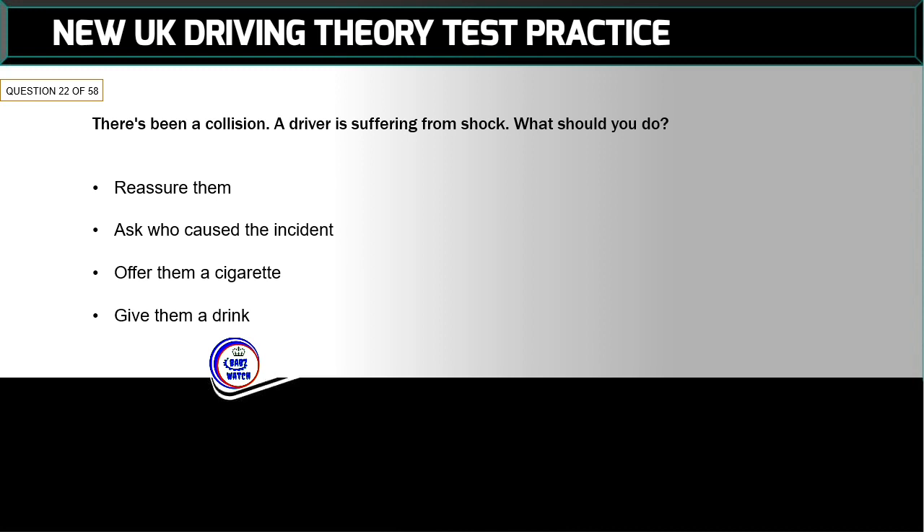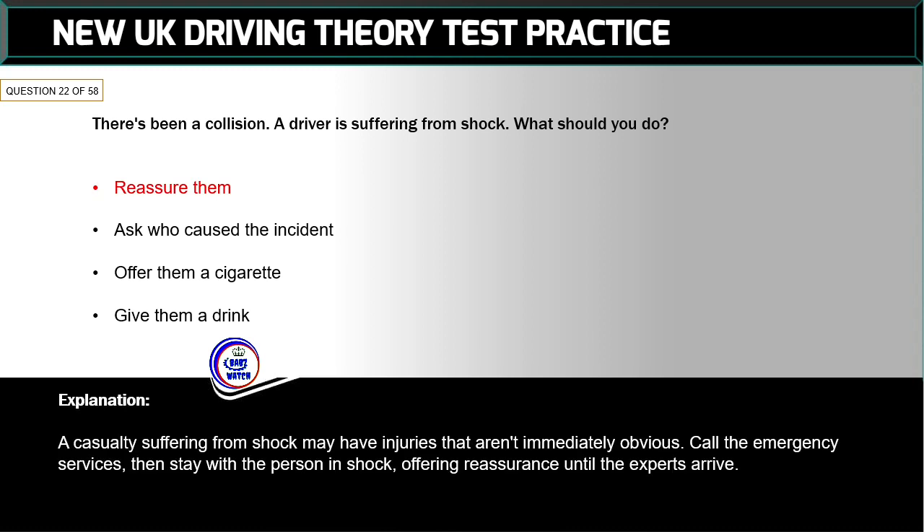Question 22 of 58: There's been a collision — a driver is suffering from shock. What should you do? The correct answer is: reassure them. A casualty suffering from shock may have injuries that aren't immediately obvious. Call the emergency services, then stay with the person in shock offering reassurance until the experts arrive.